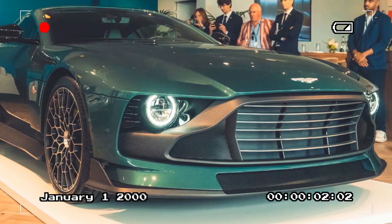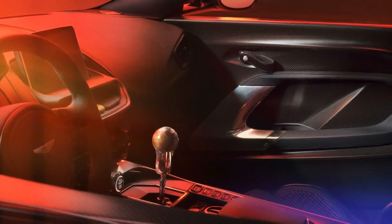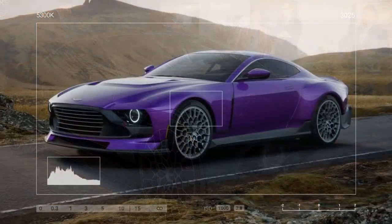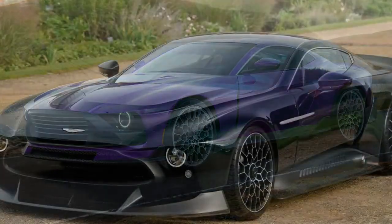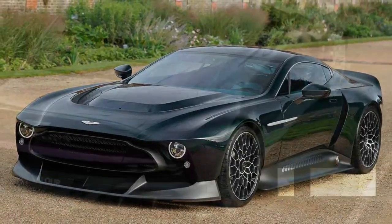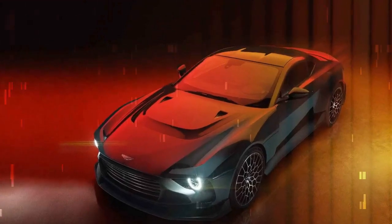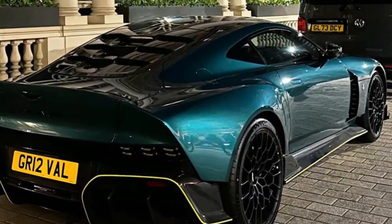Sixth, attention to detail: the Valor is rich in intricate details, from its integrated spoiler and functional grille to the unique rear light clusters. These elements not only enhance the car's appearance but also contribute to its performance and aerodynamics. Seventh, driving experience: the Valor is designed as a driver's car, with responsive steering, adjustable drive modes, and a well-balanced clutch — its performance and handling make it a joy to drive, whether on the track or the open road. Eighth, brand heritage: as an Aston Martin, the Valor benefits from the brand's storied history and reputation for producing high-performance, luxurious, and beautiful cars, adding to its prestige and desirability.